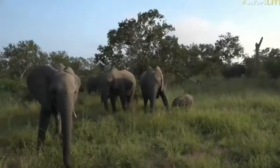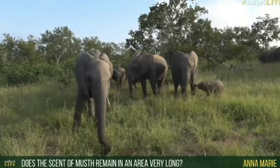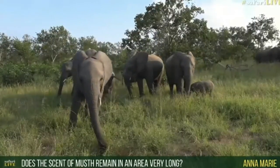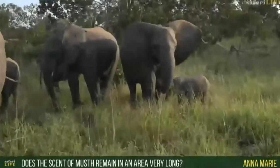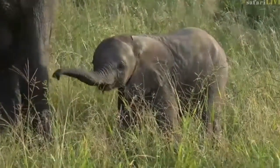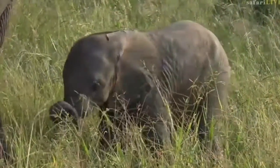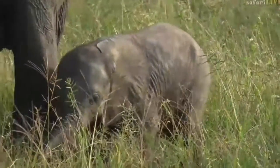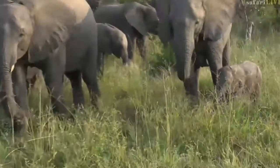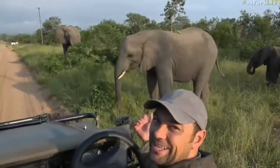The scent of an elephant can stay in the area for quite some time — look at that little baby, isn't that cute. Especially with this musth bull, his scent may remain in the area for a few hours. I'm just going to keep my voice down so these others hopefully come a bit closer. Look how close they are — isn't this great!